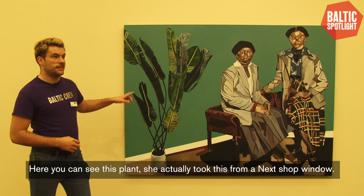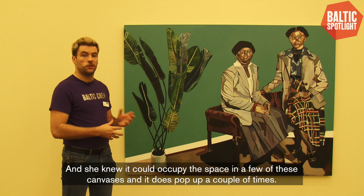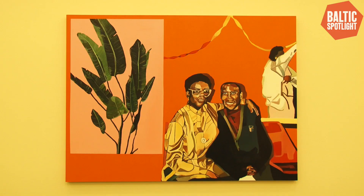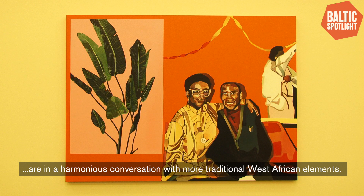Here you can see this plant, and she actually took this from a Next shop window. She was just walking down the street, quite liked it, took a snapshot, and knew it could occupy the space in a few of these canvases — and it does pop up a couple of times. I've had conversations with visitors about how these generic British moments are in quite a harmonious conversation with more traditional West African elements.